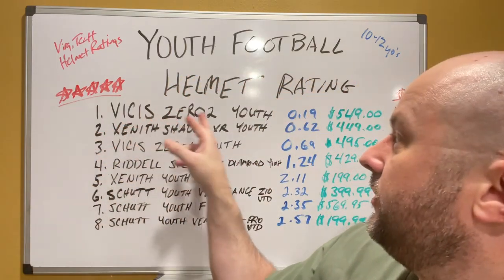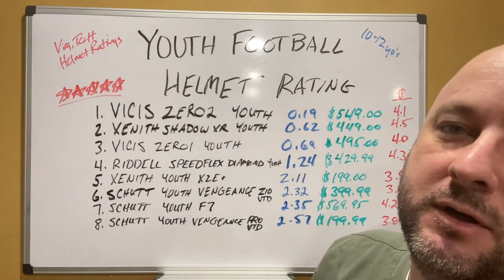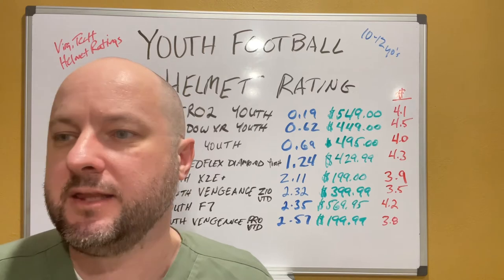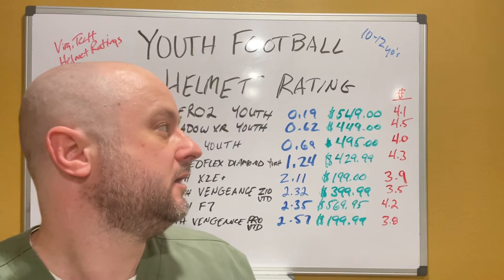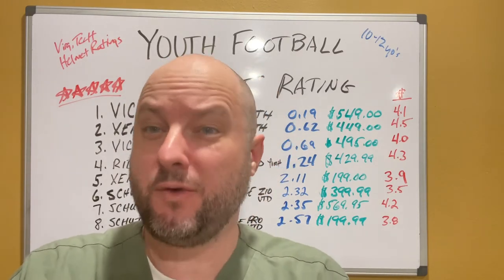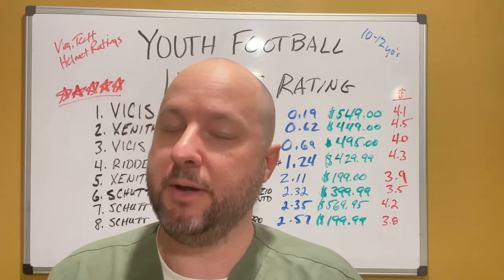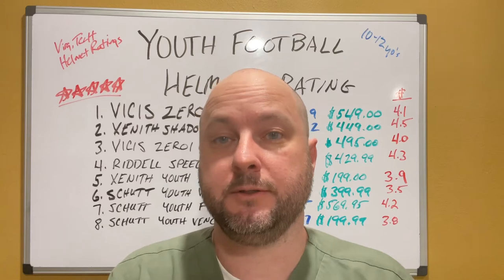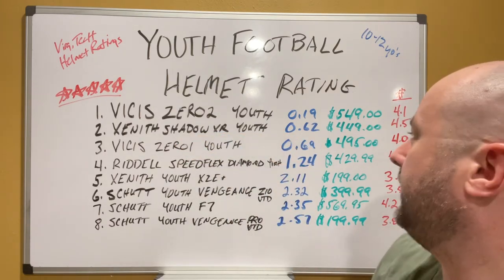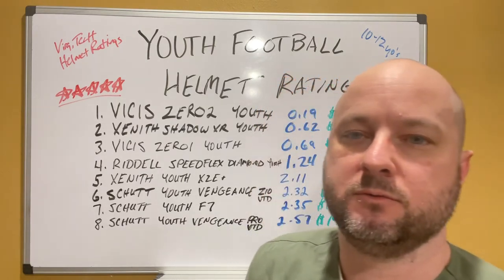So the Vicis 0-2 Youth is number one on the rating, scoring the lowest score of 0.19 — $549 estimated retail, 4.1 pounds. The average of all these youth helmets is plus or minus around 4 pounds, and that's a good-sized helmet on these kids. Better protection means more weight, unfortunately. Number two: the Zenith Shadow XR Youth, scored 0.62, $449, and 4.5 pounds — the heaviest one measured.